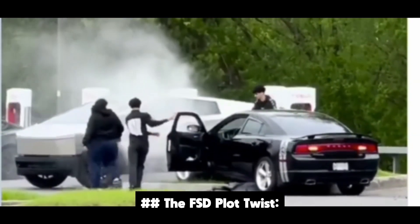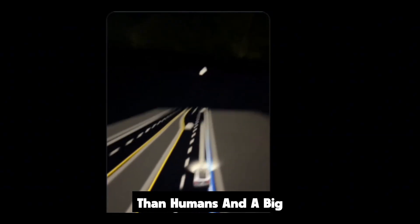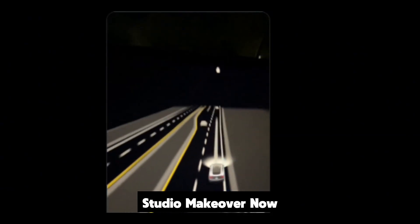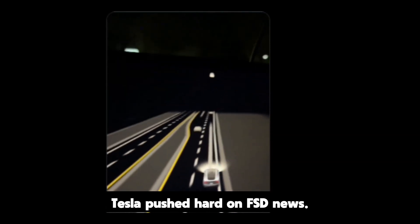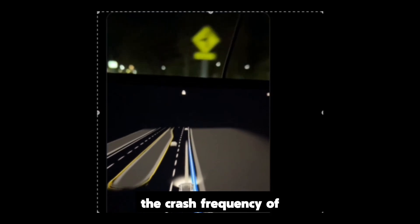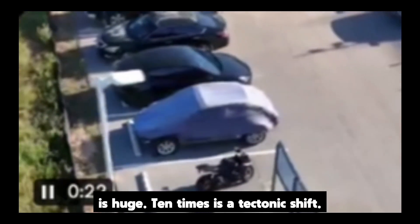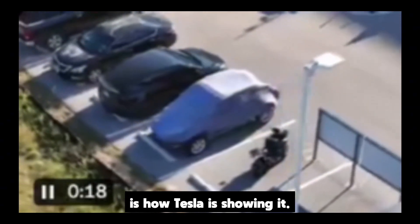The FSD plot twist: data claiming it's about 10 times safer than humans. Now to full self-driving. Same day, Tesla pushed hard on FSD news. The headline is simple — Tesla says new data shows FSD has about one-tenth the crash frequency of human drivers. In tech, a 10% improvement is huge. Ten times is a tectonic shift.